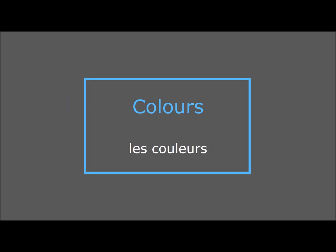Welcome to the first part of Lightbulb French. In this video, we're going to learn how to say and how to write the colours in French — les couleurs. First of all, repeat the colours.